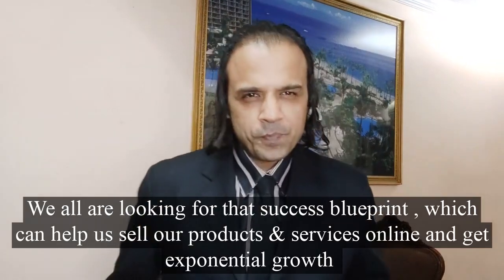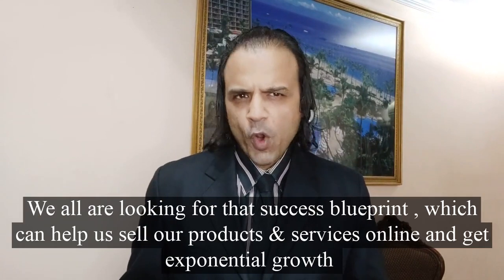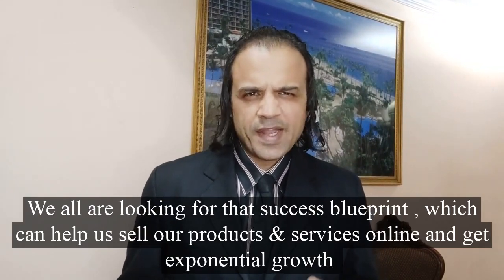Hey, as entrepreneurs we are all looking for that success blueprint to launch our products and services online and gain that exponential growth.